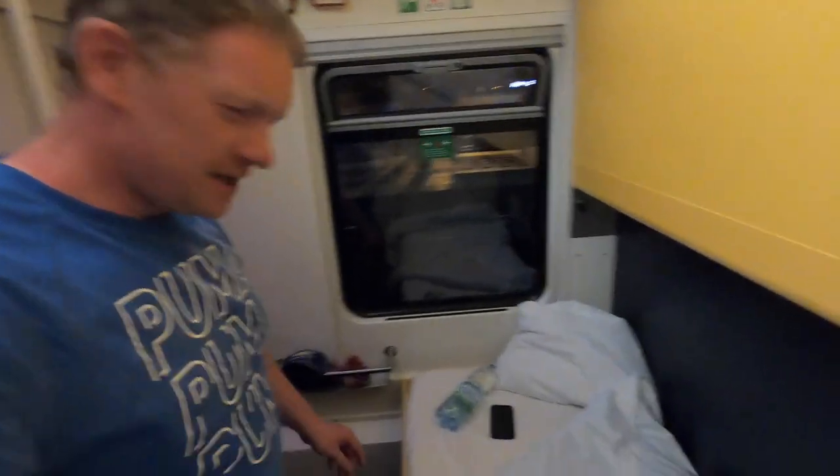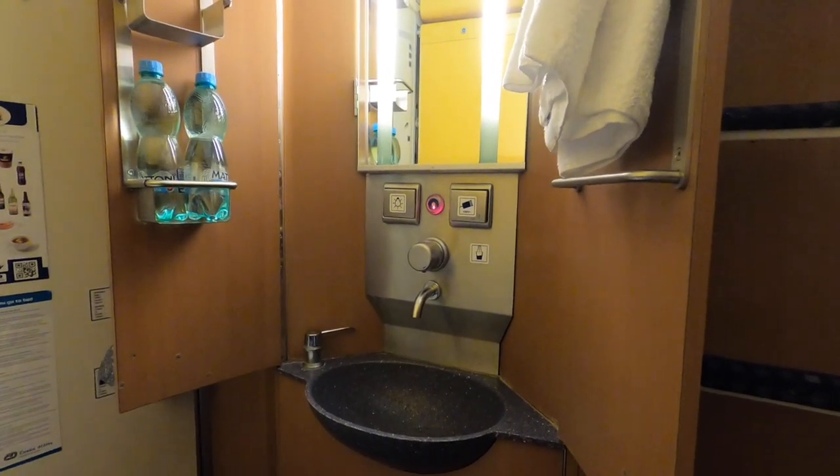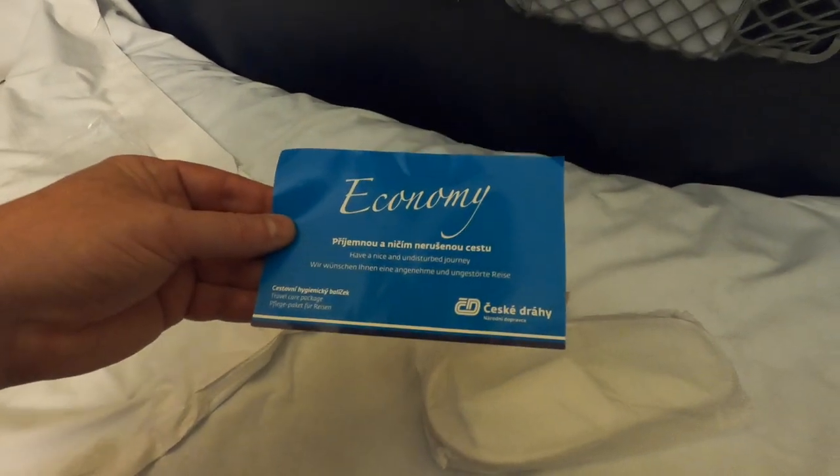I've changed my bed direction around so I've got my pillow right at the window, and we are underway — we are moving. Bye Prague! The amenity kit was basic, but it was still appreciated because I wasn't expecting anything at all. The slippers were handy if you needed to walk along to the bathroom.